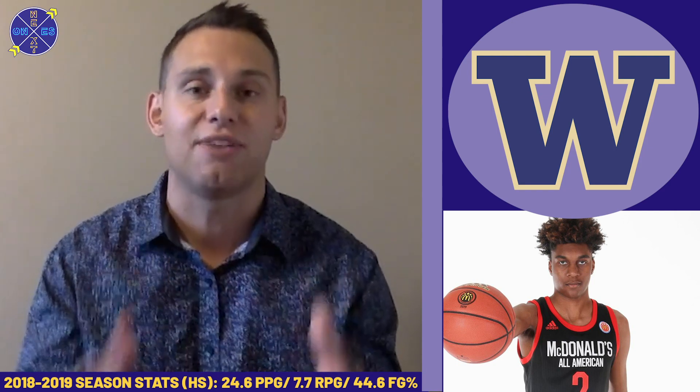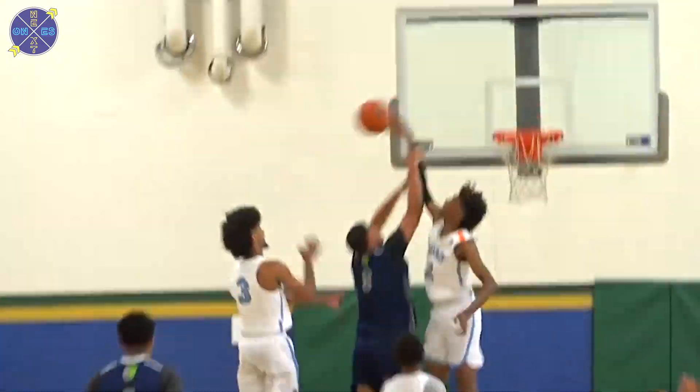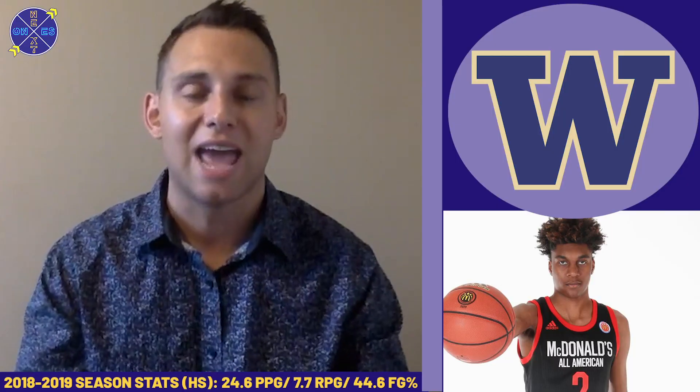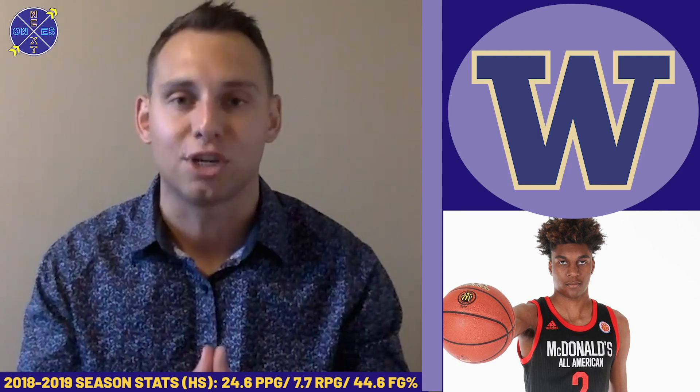Defensively, McDaniels is very mobile as well. He's really a defender who can block shots, clog the painted area, and really force teams to work from the perimeter. He also is a guy who can switch on to guards and play a versatile role defending multiple positions.